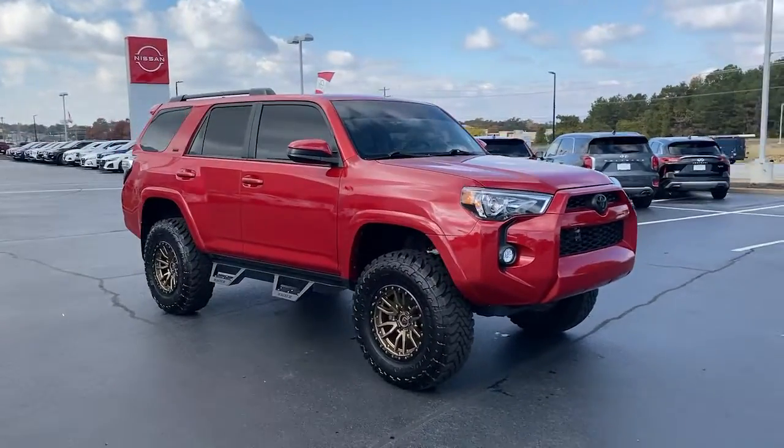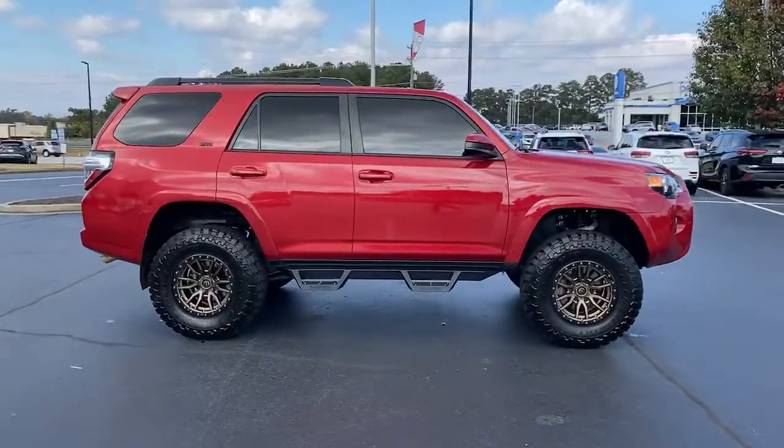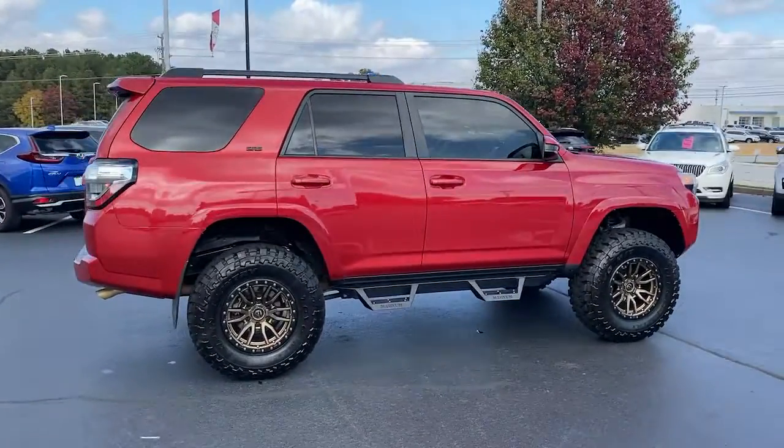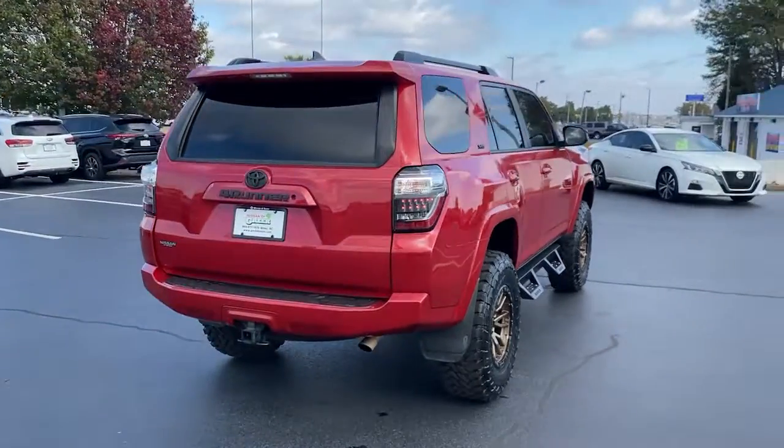You will be amazed by this 2018 Toyota 4Runner. This vehicle is an outstanding buy with fewer than 80,000 miles on the odometer. Enjoy a view of this rugged Toyota 4Runner.